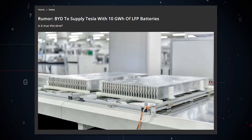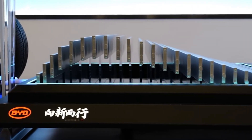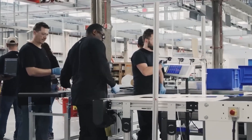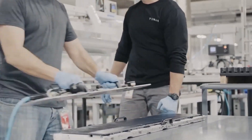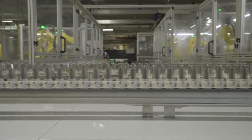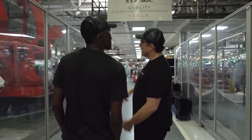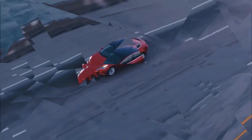In stark contrast, Tesla, a long-standing leader in the EV market, has built its reputation on innovative technology, but its battery safety features have faced scrutiny. While Tesla employs cutting-edge safety measures, the Blade Battery's unique design provides a noteworthy alternative to Tesla's approach. The Blade Battery addresses long-standing concerns associated with traditional battery technologies, offering consumers a distinct choice in prioritizing safety.